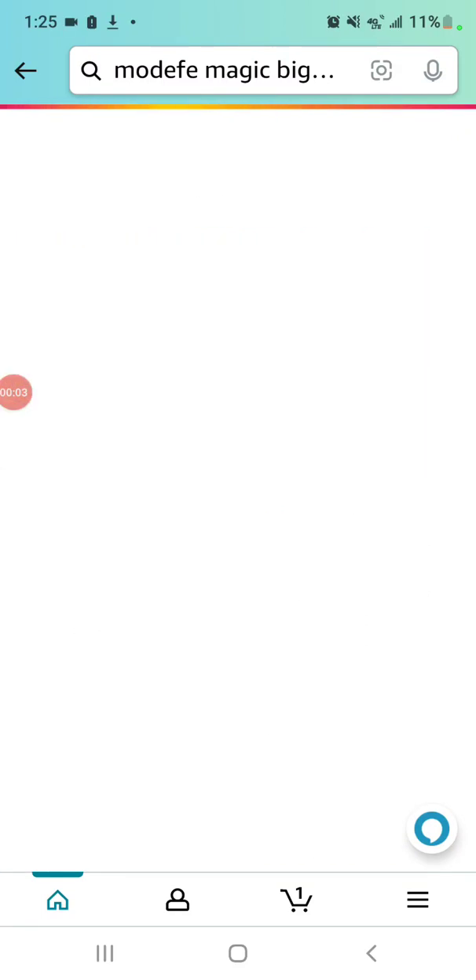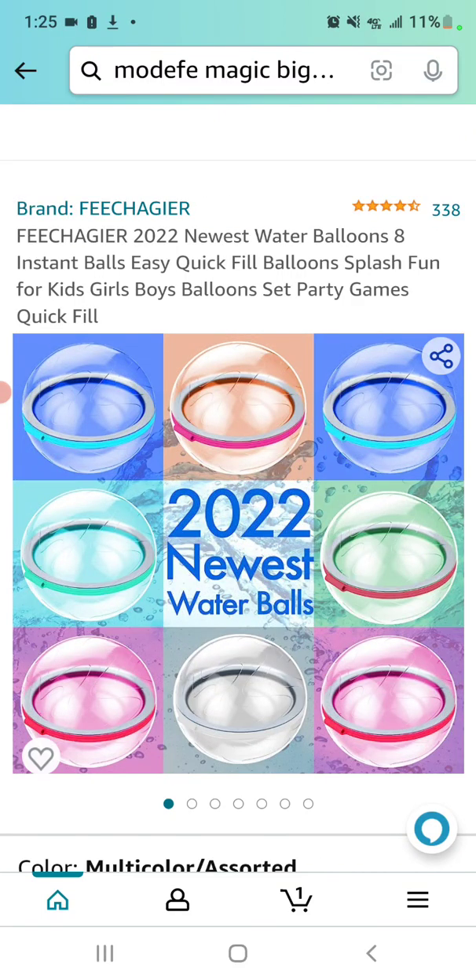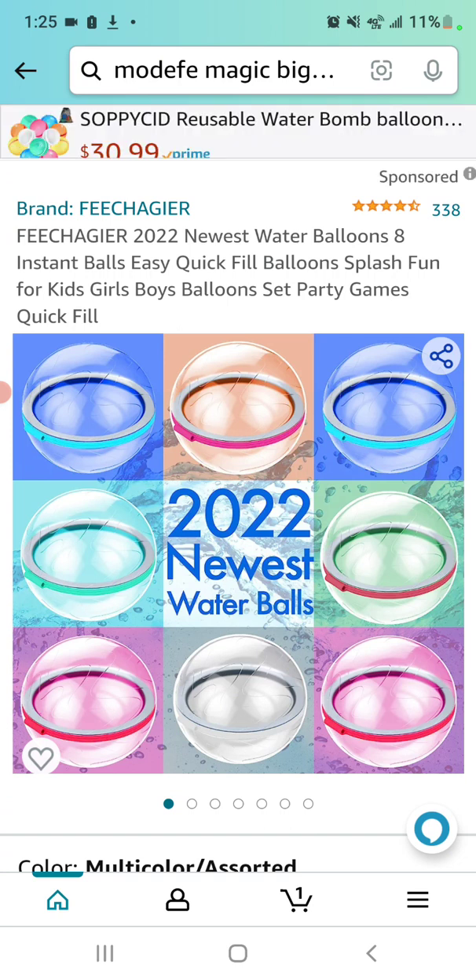All right, here we go again — looks like it's finally working, had to work through some troubleshooting there. Happy Easter! Making this video for Jim Maiden.